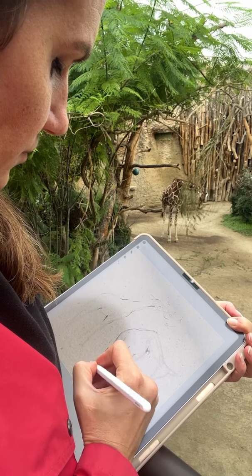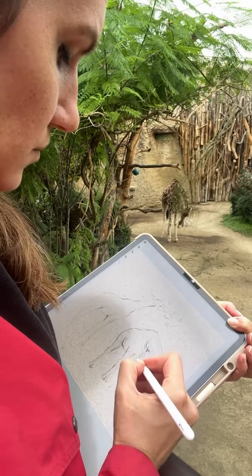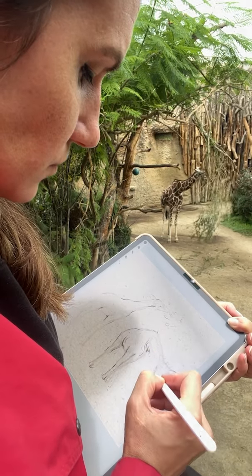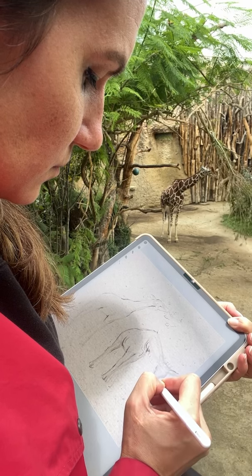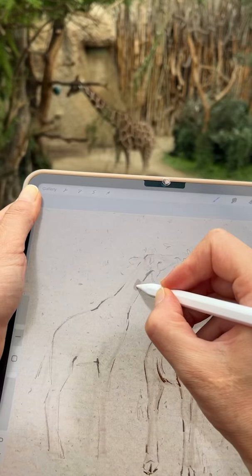Right after getting down the basics, I took a step back to see what was working and what wasn't. Right away, I noticed my giraffe's legs weren't long enough. A rocky mistake, I know. Giraffes have such unique proportions that any small mistake can throw off the whole drawing.